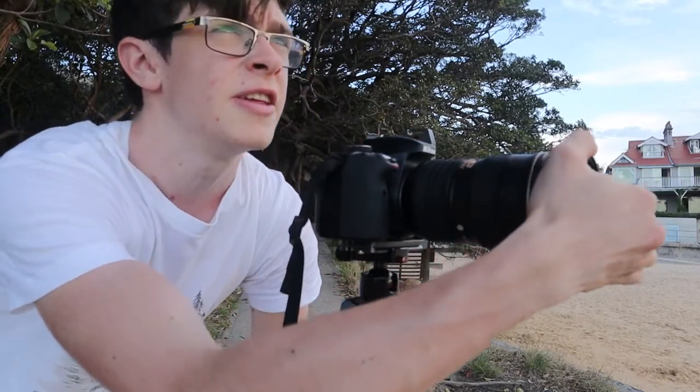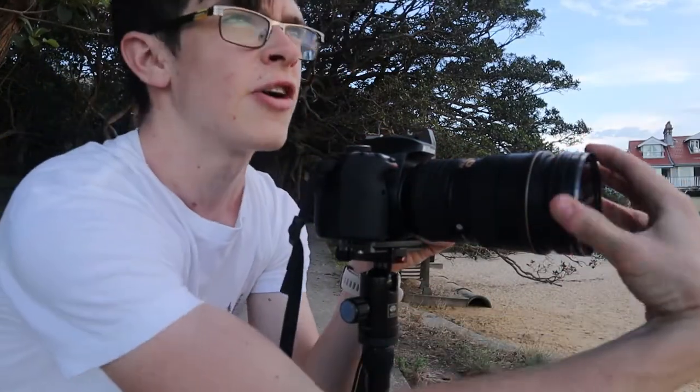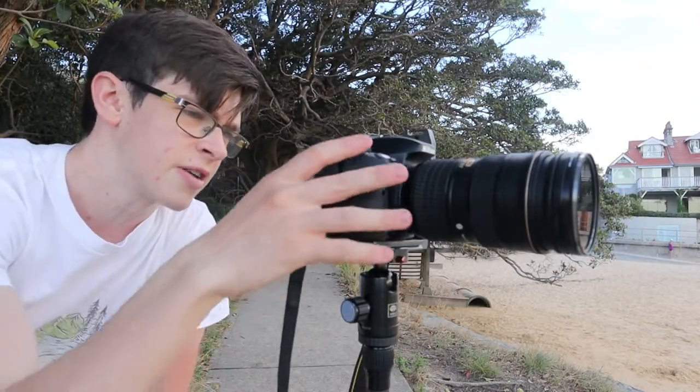It looked a little bit odd with the cottage just in focus, so I think I'm going to focus to infinity and get the whole frame in focus — f7.1, 25 seconds.